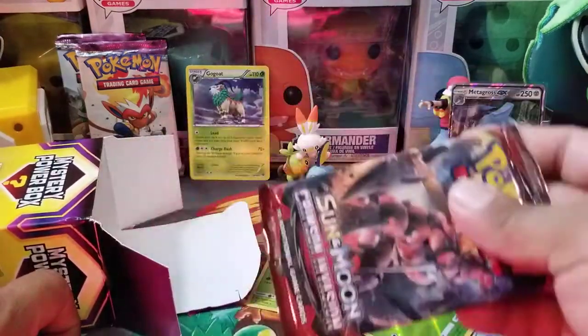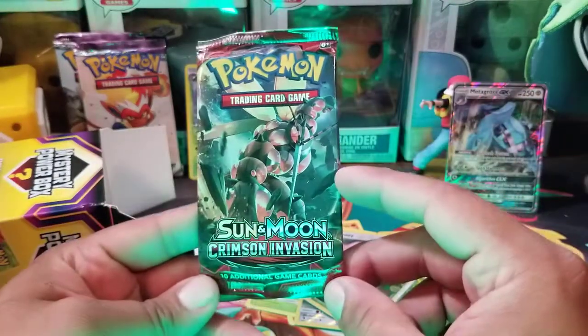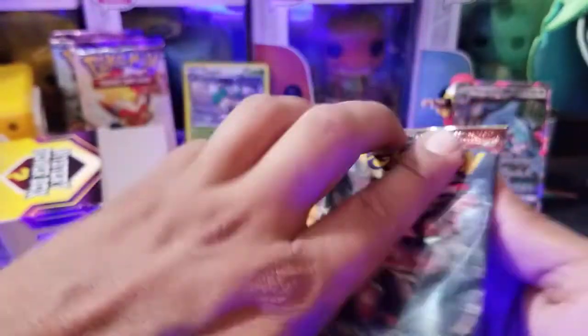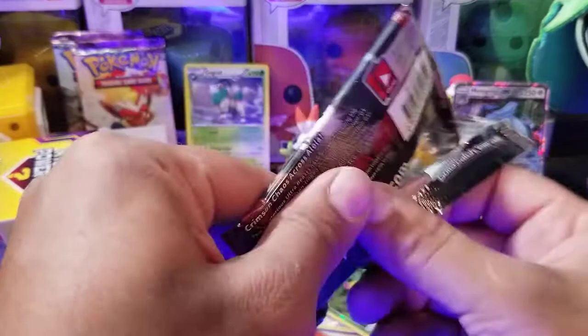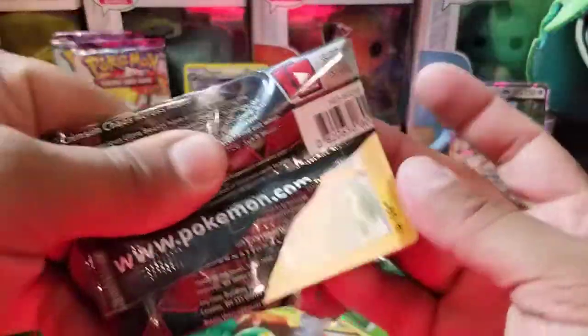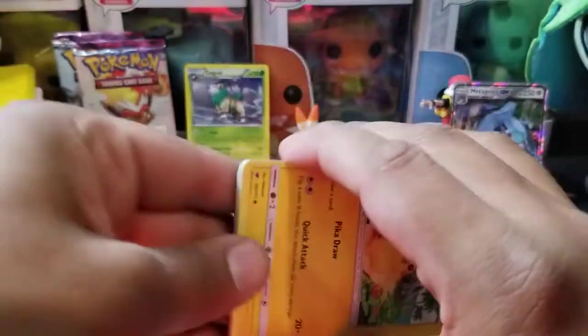We got one more pack right here — Crimson Invasion. This is pretty cool. We're having a pretty okay opening, not bad. So far there's no Sword and Shield, which is upsetting. No Sword and Shield makes me sad, but that's okay.